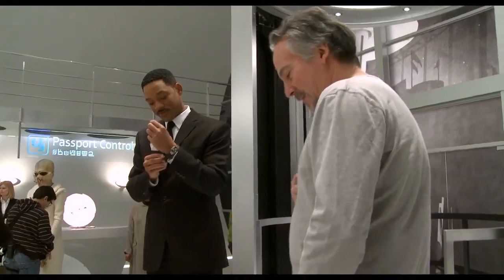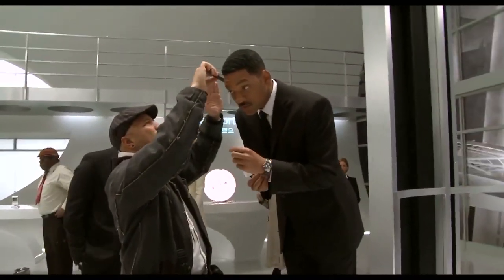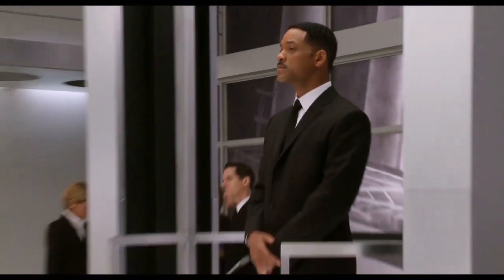You can't beat the black suit. It is such powerful, iconic imagery. You throw the black suit on, and it's like you just melt into the mental space of a man in black. It's just cool.